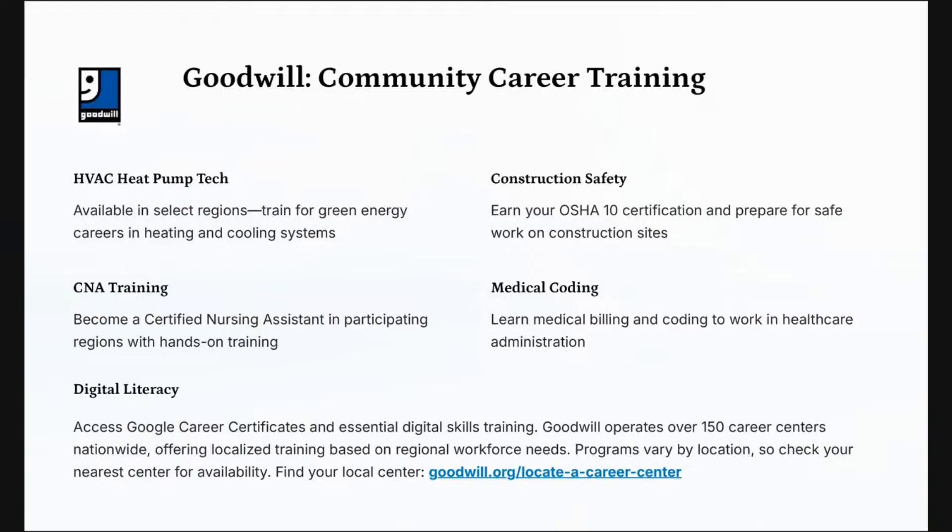They also offer medical coding and digital literacy. To access Goodwill's career certifications, go to goodwill.org/locate-a-career-center. Click on that downloadable PDF so you have all this information to share with friends, co-workers, and family. Nurse Eunice is not giving you any reason to be unemployed or underemployed. If you're interested in Goodwill's programs, type Goodwill in the chat.